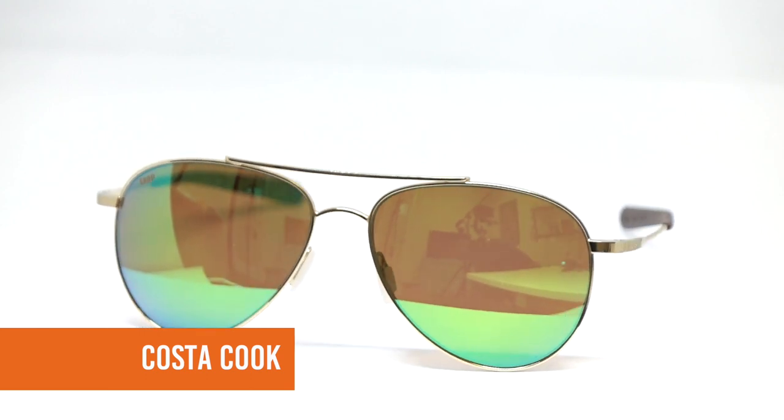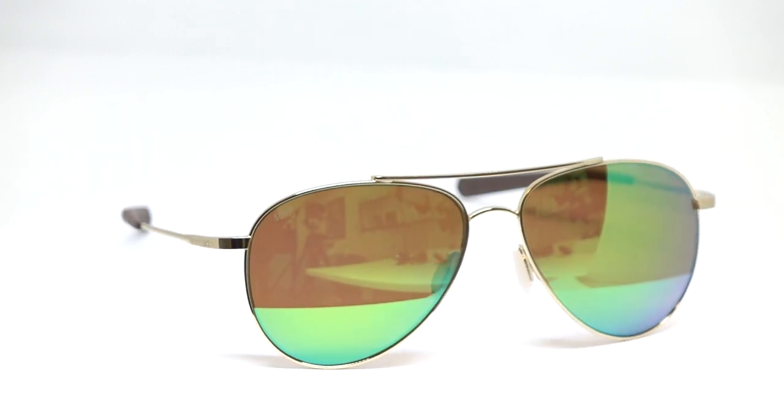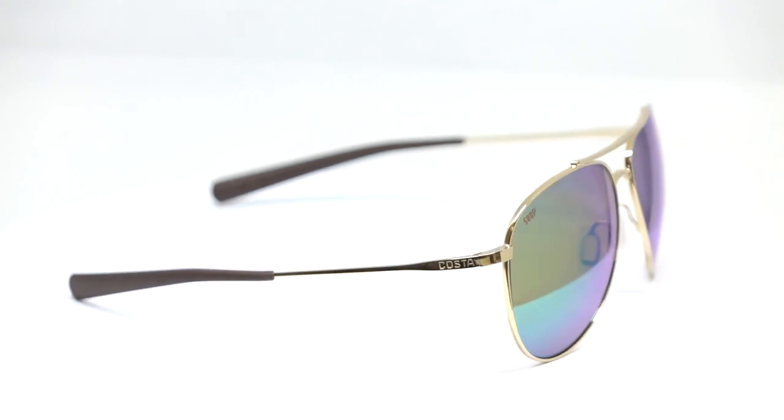Enter the Costa Cook — I love this frame, it is near and dear to my heart. It's an oversized piece — actually could be a unisex piece — a larger oversized aviator. It has Costa's 580G technology which filters out all of the harmful HEV blue light. We have a video on that which we'll post in the description. What I love about this frame is it also has adjustable nose pads to lift it off your face, so I'd have no problem going on a jog in it.